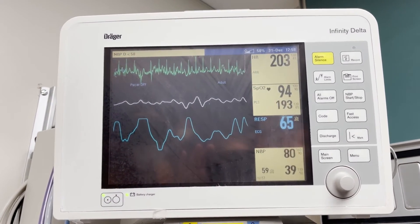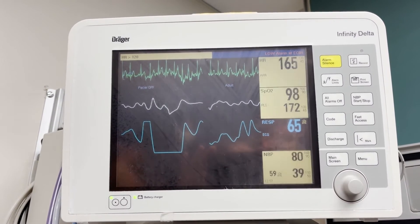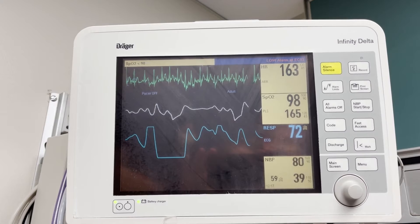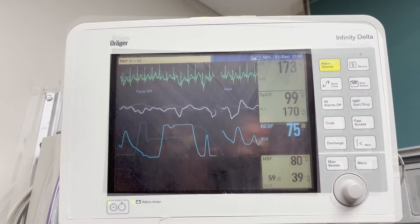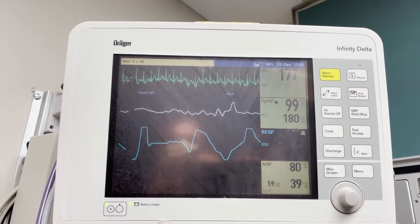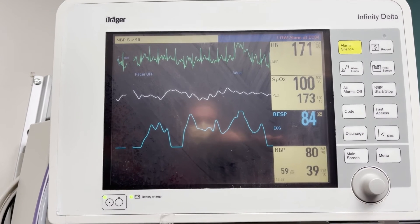Okay, hold on. Hold on. Come on. Hey, it might have worked. It looks like there's P waves. Yeah, we got P waves. Alright, cool.